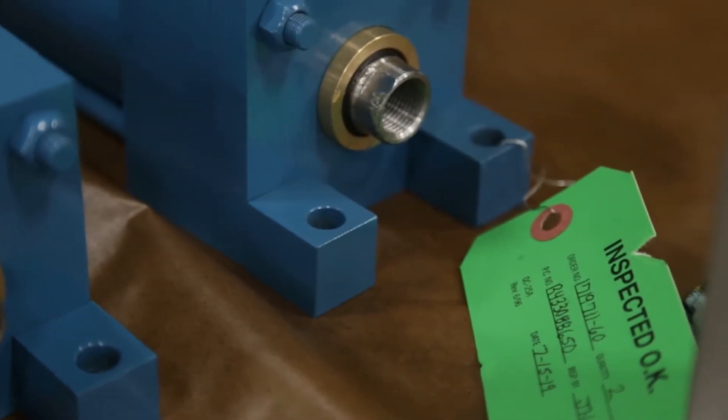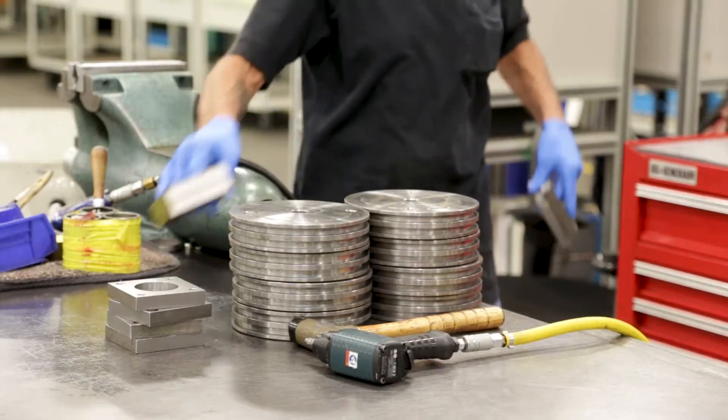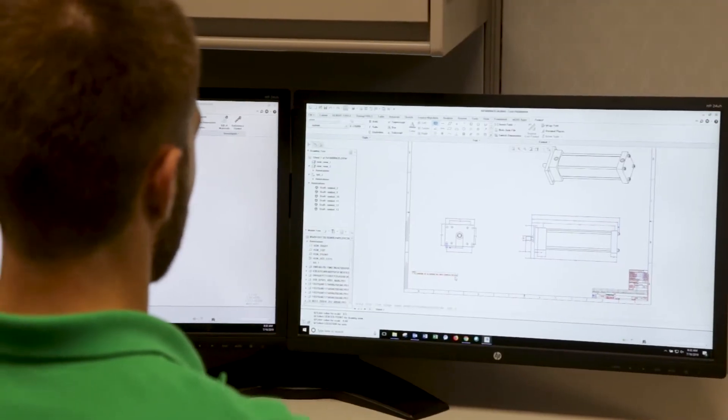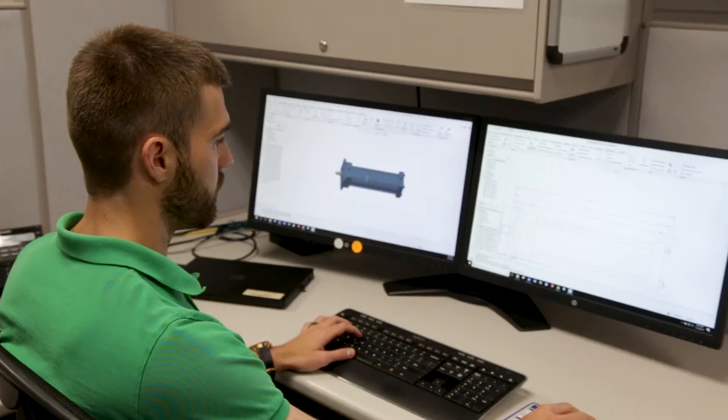When it comes to cylinders, one of the things that separates us from some of our competitors — we are actually a manufacturing facility. We not only assemble, but we also have an engineering resource team that will go in and design the product.